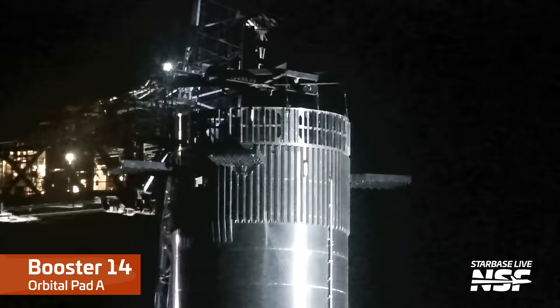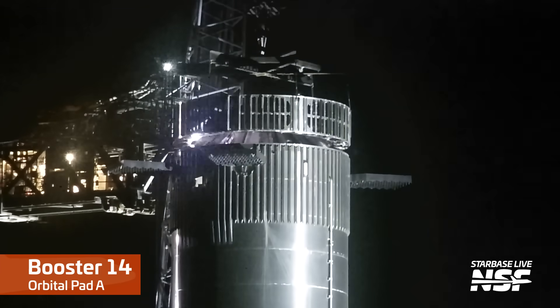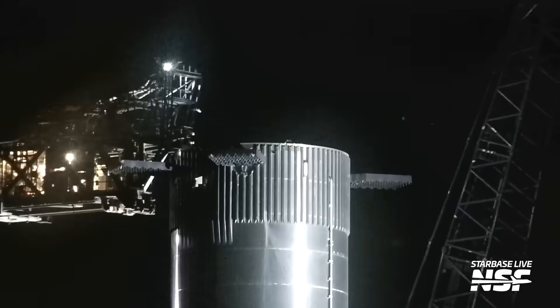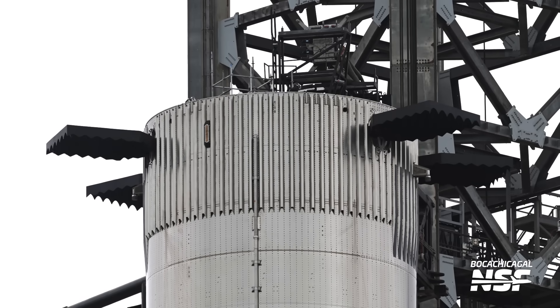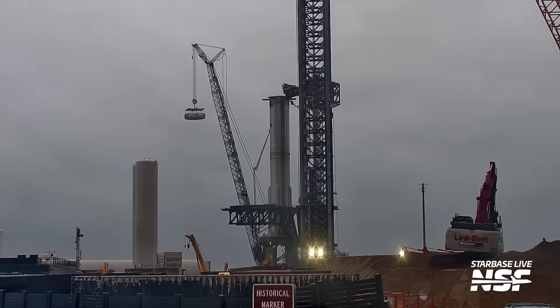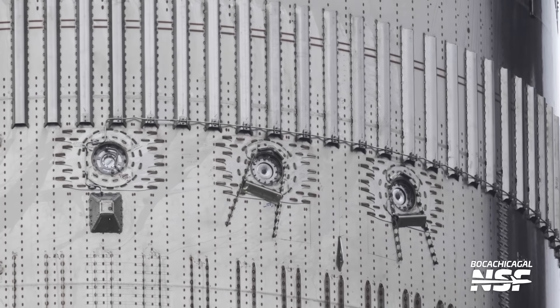Prior to Ship 33's rollout to the pad, teams also worked extensively on Booster 14, likely getting it ready to receive its ship and do all the pre-launch testing. One of the things we saw was the removal of the hot staging ring — something that hadn't happened in quite a while — most likely so that workers could access the top of the booster. They had a little scaffold bridge running from the ship quick disconnect arm to the top of Booster 14. Within a day of its removal, the hot stage ring was reinstalled. Another piece of work was the removal of the cowbell vents from Booster 14, which are located above four of the vents on the booster's liquid oxygen tank and redirect the force of the vent downwards to produce forward thrust. Along with vents on the methane tank, these are used to control the booster's attitude in space, and are visibly active on the vehicle's way back down to Earth.